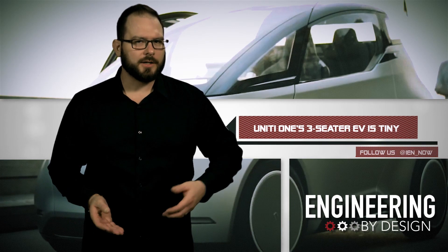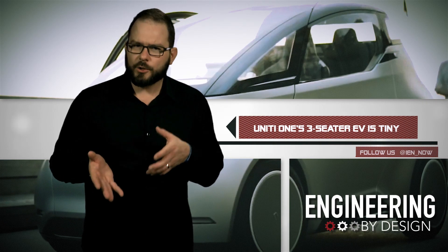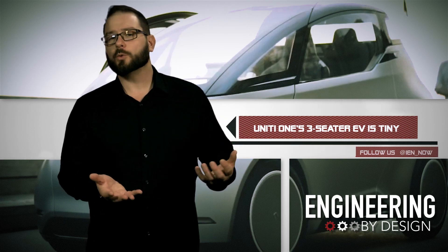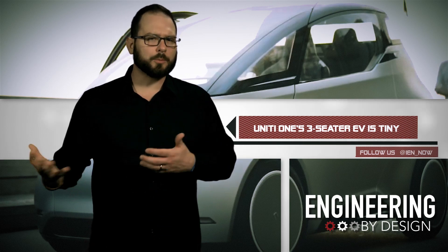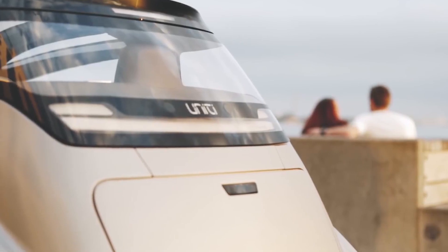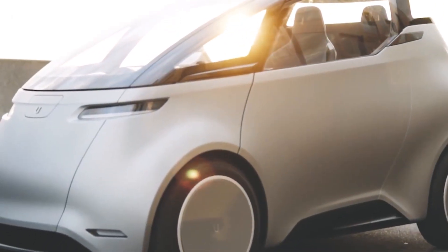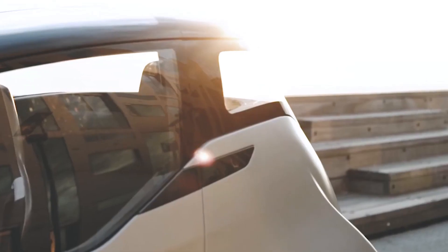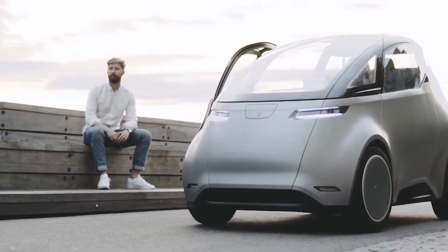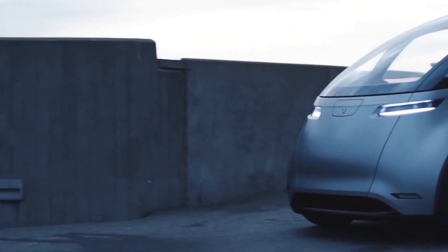In tiny little baby cars today, we have the Unity One — a new electric hatchback from Unity, an EV startup headquartered in Sweden with engineering and production in the United Kingdom. The One started as an open innovation project at Lund University, and we could soon see the first vehicles on the road. Unity One is a city car with a range of up to 186 miles per charge, though the standard 12-kilowatt-hour battery will only have a range of about 93 miles.